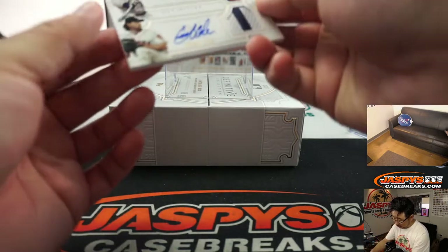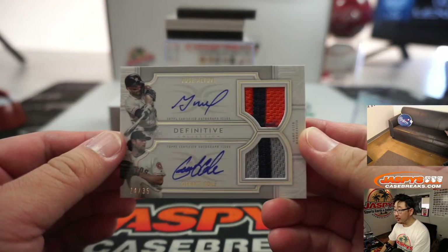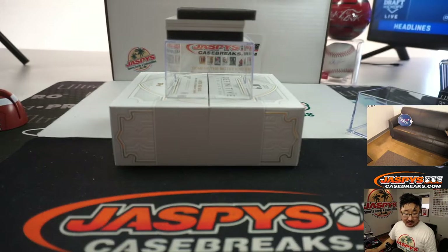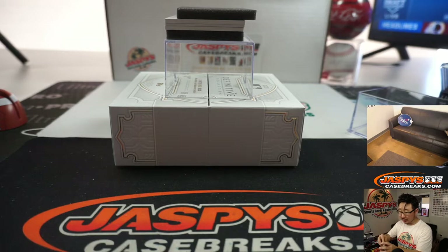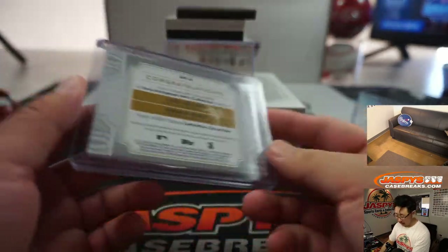Next we have dual relic, dual auto — Jose Altuve and Garrett Cole, 24 out of 35. Is that another one for Tyler? No, this time Rich. Tyler's going to give Rich a shot at a hit. Rich Schmidt with number 24 gets the 24 out of 35 dual autograph and dual relic, Altuve and Garrett Cole.